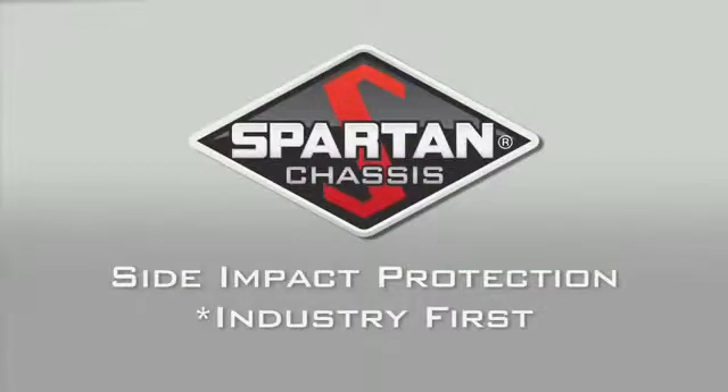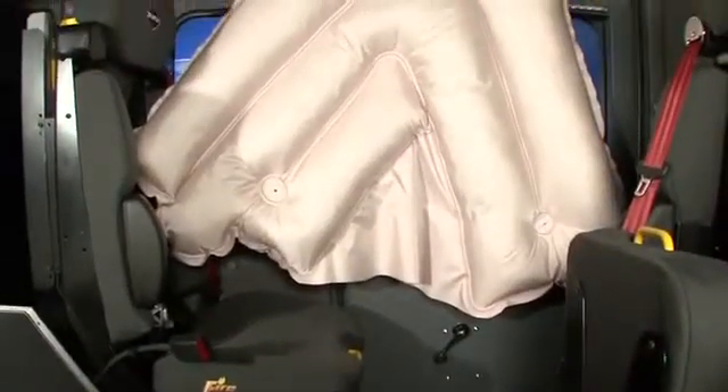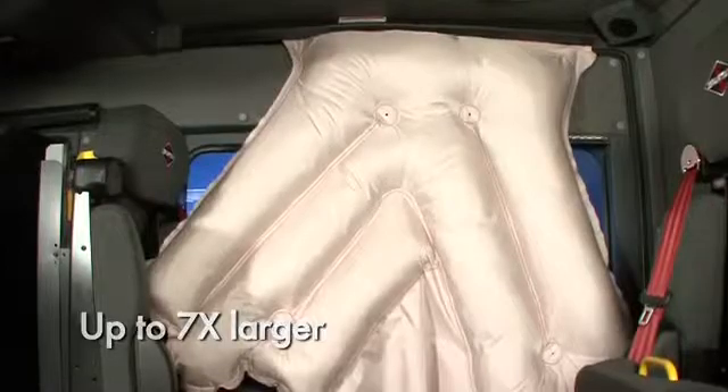Spartan Chassis is the first company to protect you from a side impact, unlike our competitors whose side airbags only deploy in a rollover. Spartan frontside airbags are up to three times larger than our competitors, and each rear side airbag is custom-sized for the crew area of the cab, with our largest covering seven times the area of our competitors.